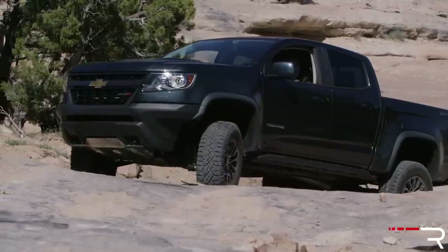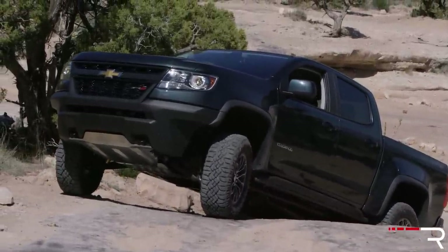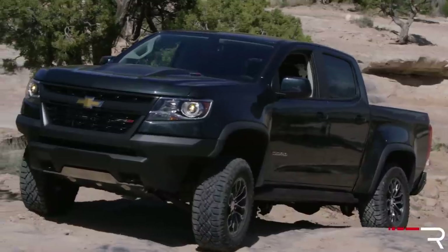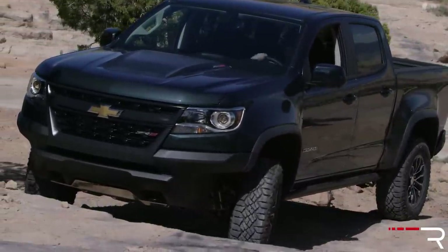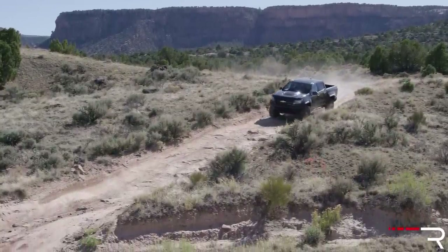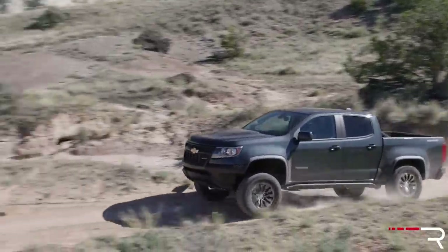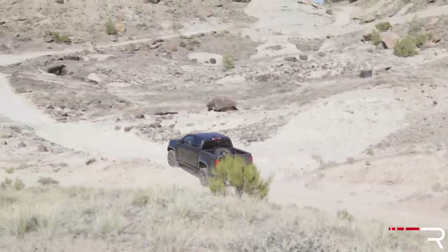Setting off in the Colorado ZR2, I have to say I prefer the size of these small trucks a lot over a full-size truck. This ZR2 trim is the off-road-oriented model competing with the TRD Pro. These Multimatic shocks do a really good job of making this thing ride well on rough pavement — they're designed to handle broken pavement at high speeds or even go over jumps from the factory. Over these rocky, gravelly roads, I'm immediately noticing that this truck actually feels like it rides a little bit better than the Tacoma TRD Pro, at least off pavement.